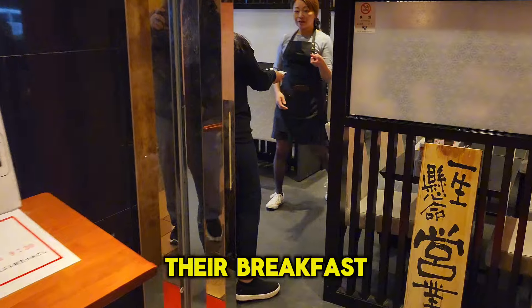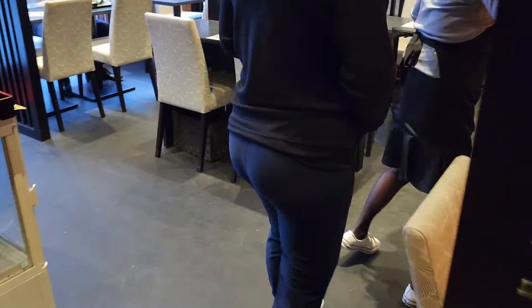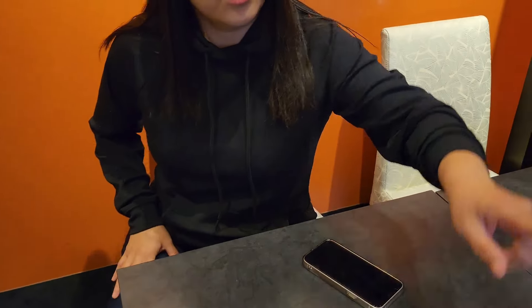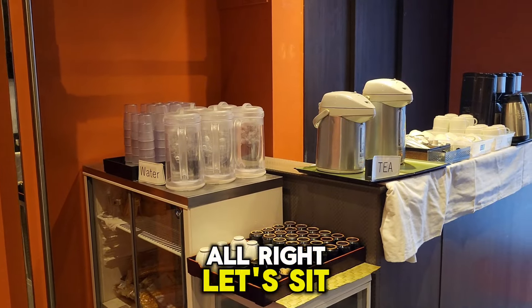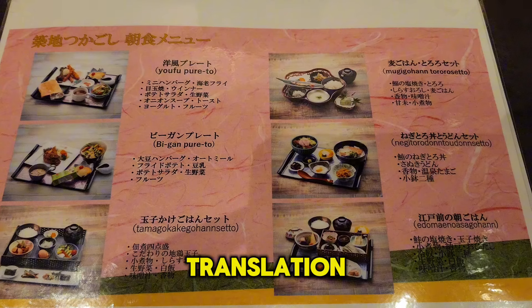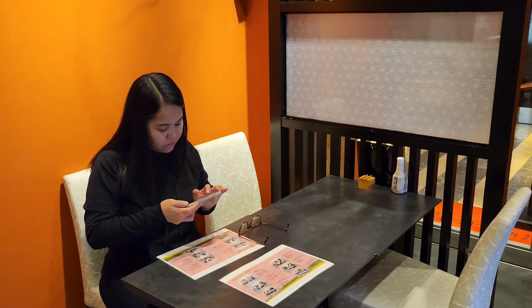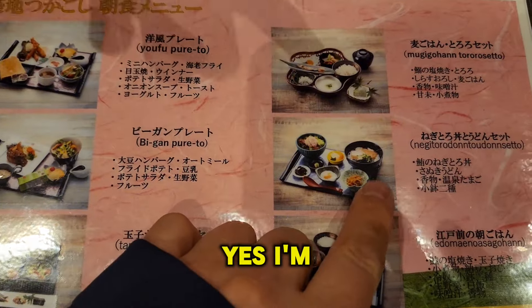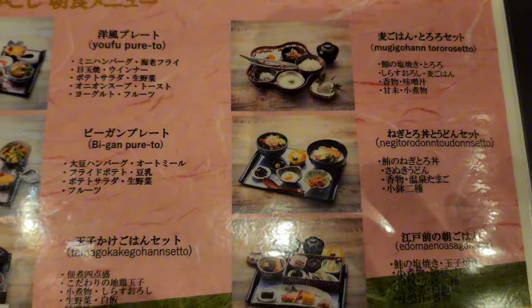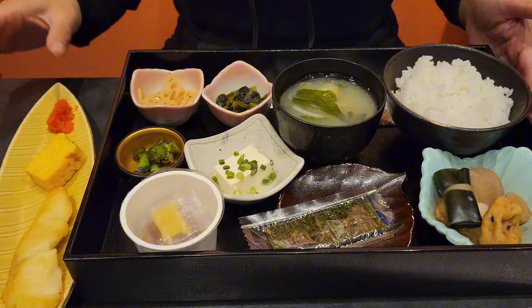Alright, let's check out their breakfast. There's coffee over there — let's sit down. Here is their menu — you guys can have a quick look and do your own translation. I'm going to go for this one — this is their soba udang set. Let's see what was ordered — that's a nice set.